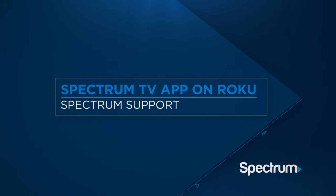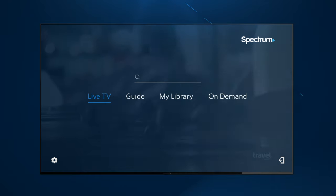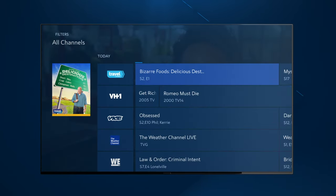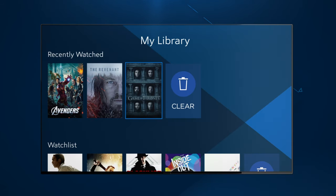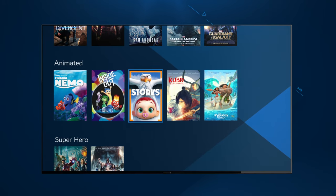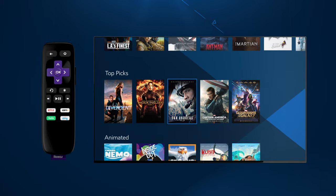The Spectrum TV app on Roku gives you more TV watching options than ever before. Watch live TV, browse the guide, create a customized viewing experience with My Library, watch thousands of on-demand programs, and more. Programming will vary based on your Spectrum TV subscription.